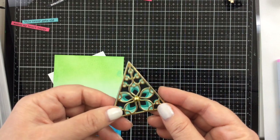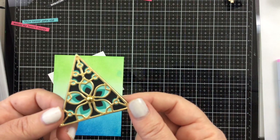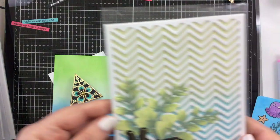Here's from the Spellbinders make and take. We made this little pin with some of their layering dies — look at that beautiful. I really did adore their layering dies. I'm definitely gonna have to pick some of those up.